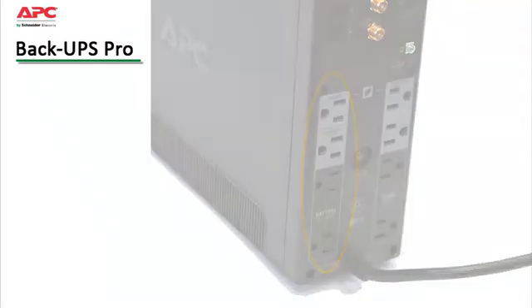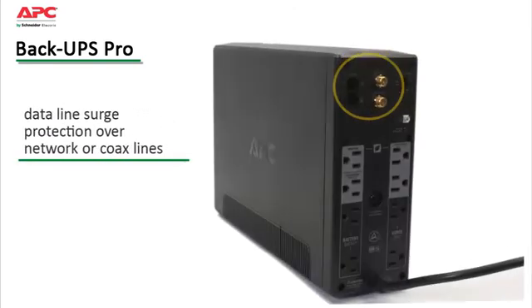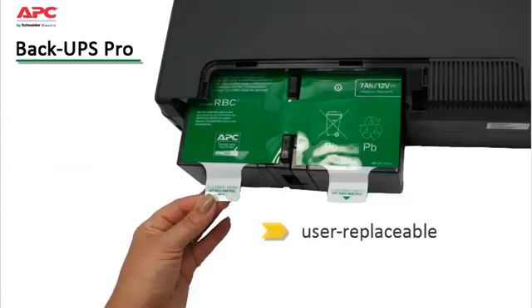Energy saving features save on utility costs up to $150 over the lifetime of the UPS. Data line surge protection guards against surges that can travel over network or coax lines.